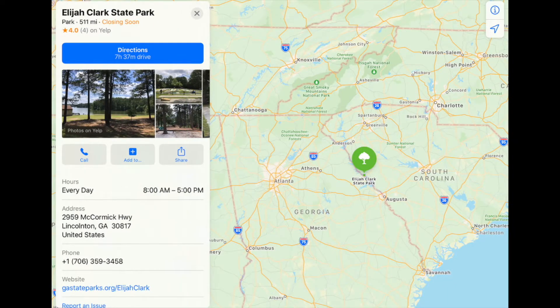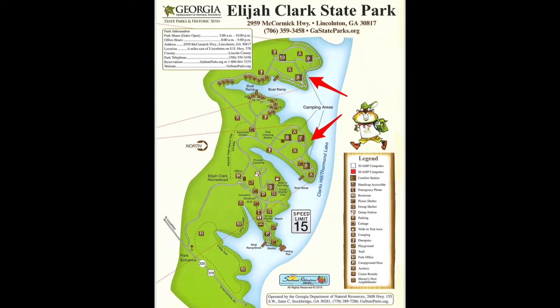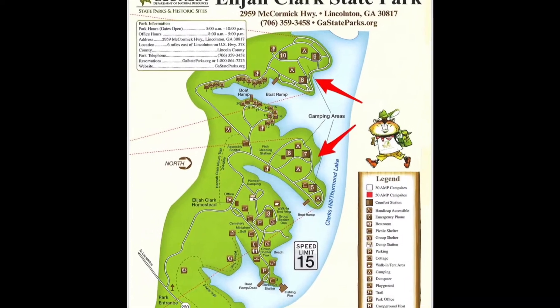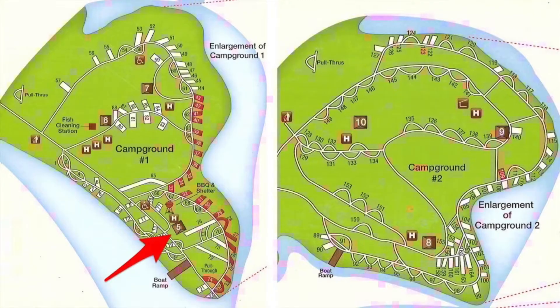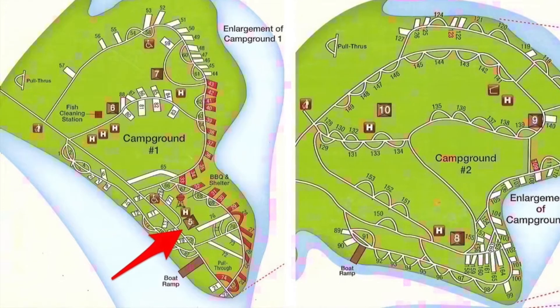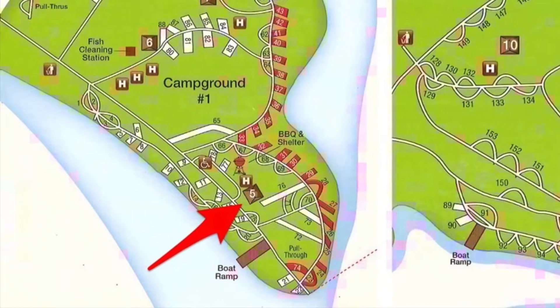Elijah Clark State Park is east of Atlanta on the border between Georgia and South Carolina on the Savannah River. It's easily accessed from Athens, Knoxville, Charlotte, Augusta, Macon, and Atlanta, Georgia. It's a large state park with lots to see and do — there are two campgrounds, cabins to rent, the Elijah Clark Homestead, and of course Clarks Hill Lake. It is the largest campground in the Georgia State Park system. The restroom nearest the sites we're looking at today is restroom number five, a full-service restroom with running water, hot showers, flush toilets, and co-located laundry facilities.